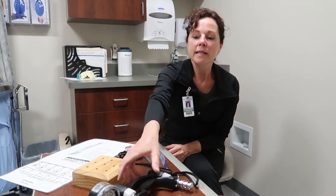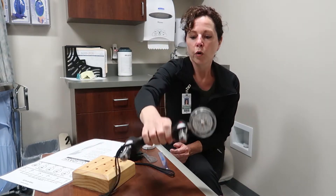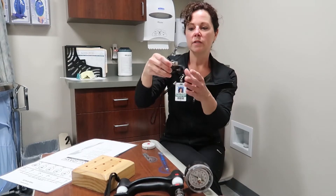This is our evaluation room where you would come and meet your therapist the first day. This is where we would do a series of measurements and tests to see where you are and to get a baseline. Some of the things we might check are your grip strength, using this here, or your pinch strength, using this.